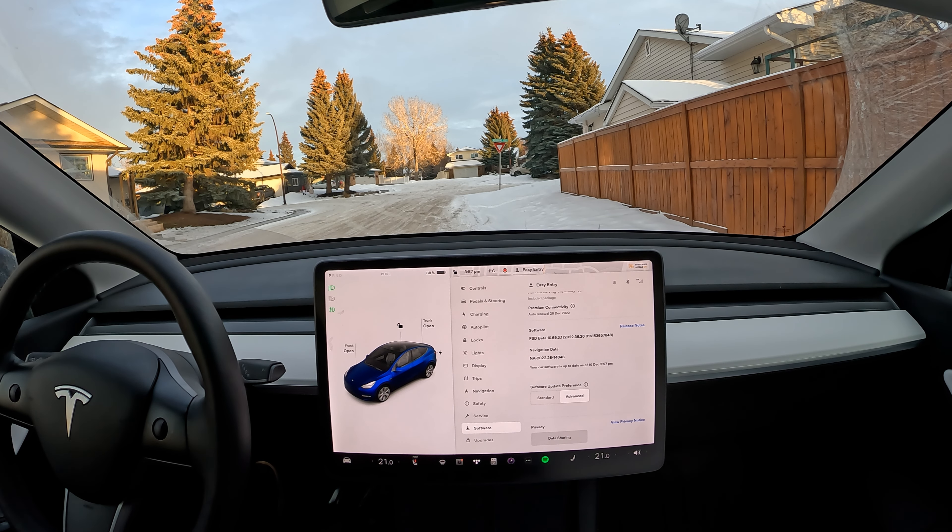Hello everyone, welcome back to another FSD beta video. Today I'm going to show you guys how to drive with FSD beta. I've been requested a few times about it and I listened to my subscribers.